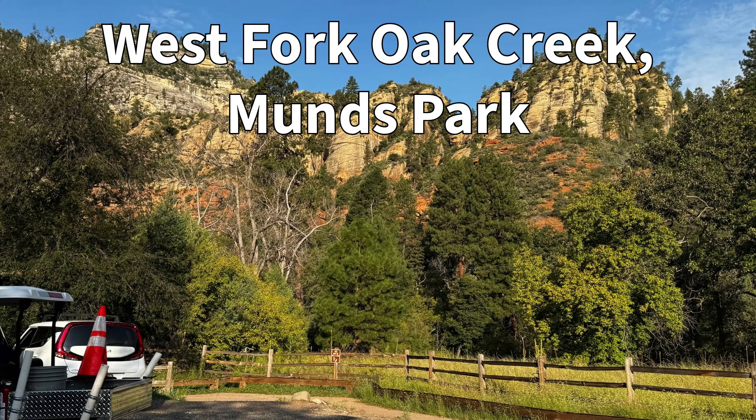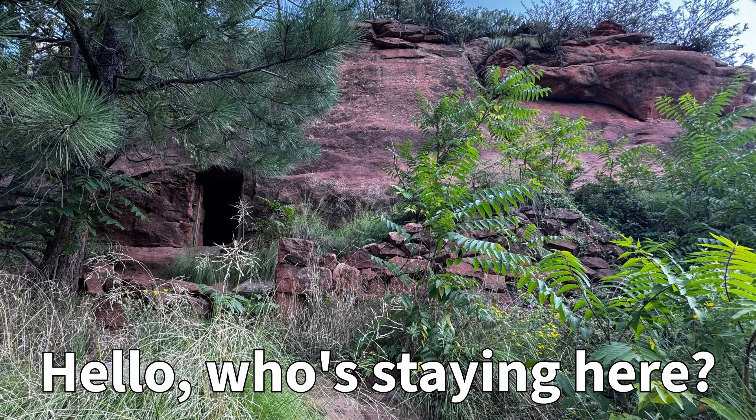We've reached the West Fork Oak Creek in Munn's Park, actually. Let's take our hiking stuff and explore!